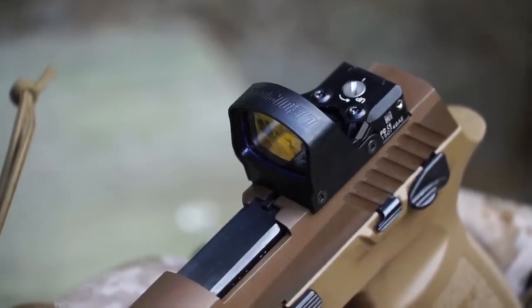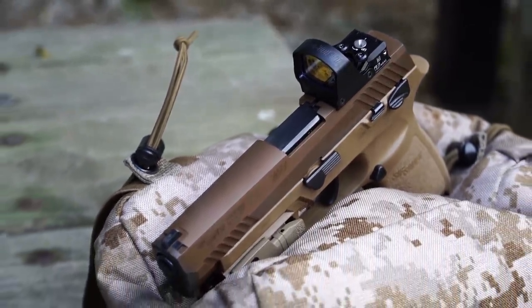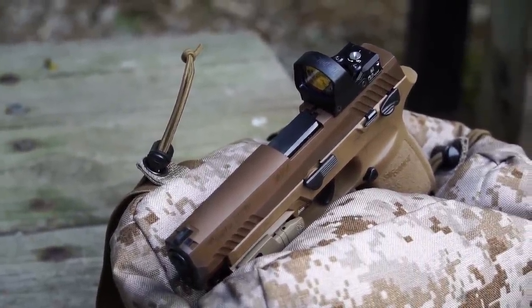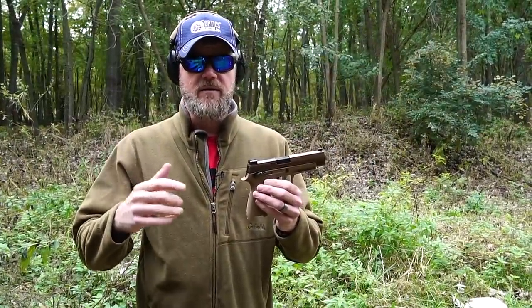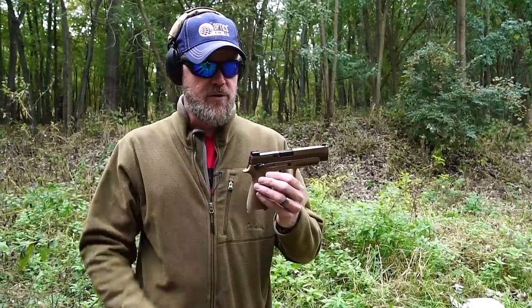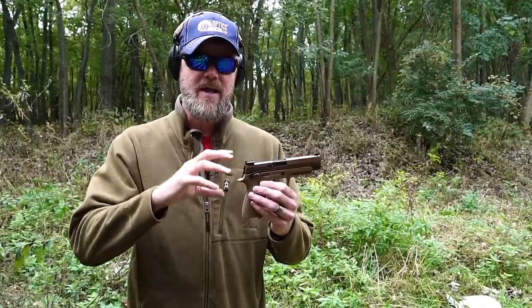That's a first for the US military, and that's a significant step forward, but I have some issues with it and the choice of red dot sights that the US military went with, and we'll talk about that later in the video. I do want to talk about the M17, do some more shooting with it, and also talk about the history behind the handgun.